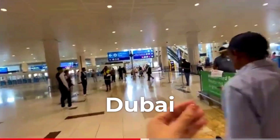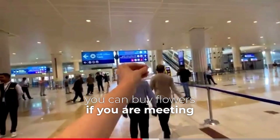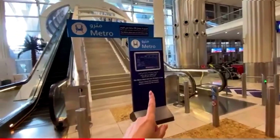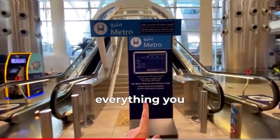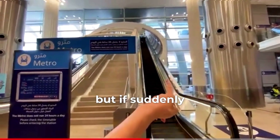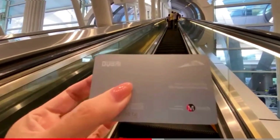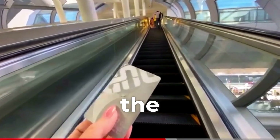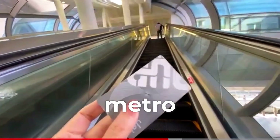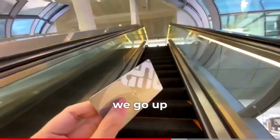At the Dubai airport there is also a Carrefour store where you can buy flowers if you are meeting someone, food, gadgets for the iPhone — anything you need. If no one meets you, don't worry, there are signs here. At Dubai airport — I am now in the third terminal — right next to Starbucks is the entrance to the metro. You don't have to go outside; everything is inside. We go up the escalator.